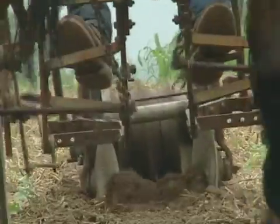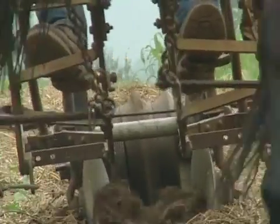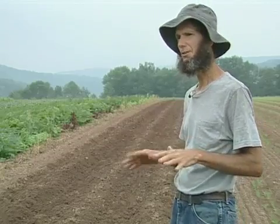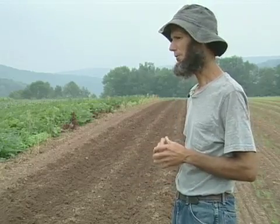It was about 10 years ago that we started experimenting with reduced tillage using this ridge till system. For years before that, we'd been using a winter-killed cover crop, just working it into the surface of the soil for early planted vegetables. That worked great for conditioning the soil, erosion control, and moisture preservation, but it was a problem in springs when it was cold and wet. So we started planting the cover crops on these ridges.